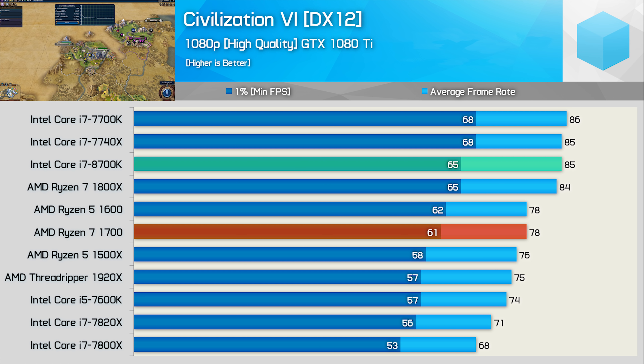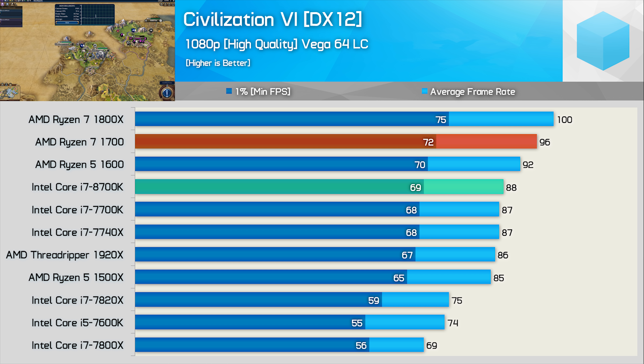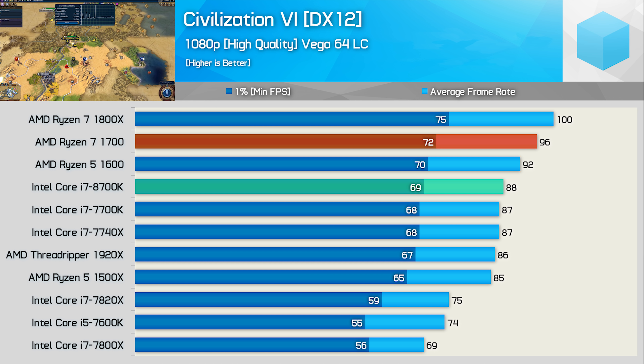Moving on to Civilization VI, we see that the Core i7-8700K is roughly on par with the 7700K as well as AMD's Ryzen 7 1800X with the GeForce GTX 1080 Ti — some pretty competitive results. Please note that in my Intel Core i9-7980XE and 7960X review, the Ryzen 7 frame rates were higher than what's shown here. I wasn't able to determine if this was a mistake on my behalf, or if it was down to a game patch or driver update. Previously the 1800X was pushing 112 FPS on average with Vega 64, and now we're down to 100 FPS. I'm constantly retesting, and sometimes we do find a change like this in some games.